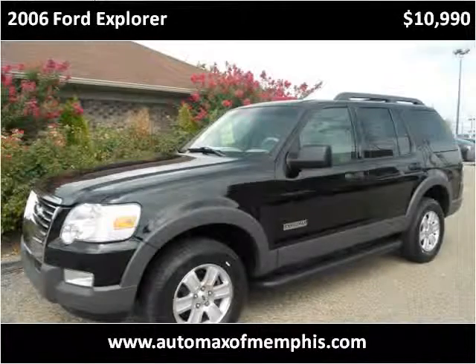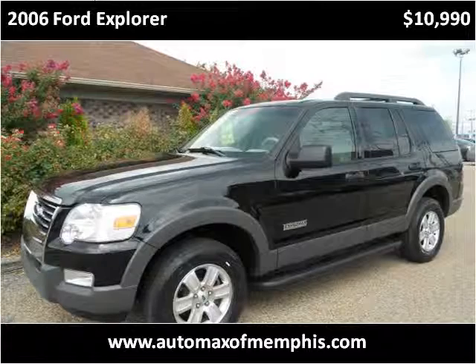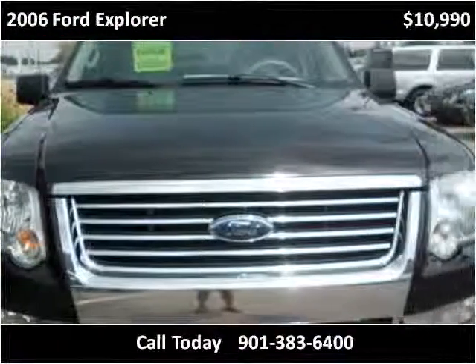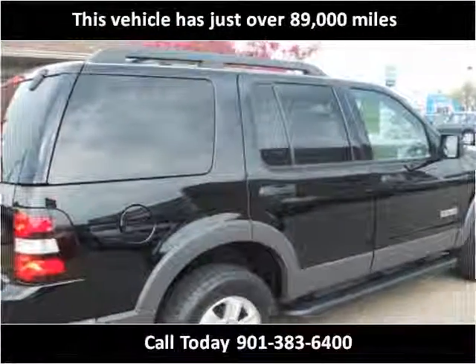This 2006 Ford Explorer is available from Automax of Memphis. This vehicle has just over 89,000 miles.